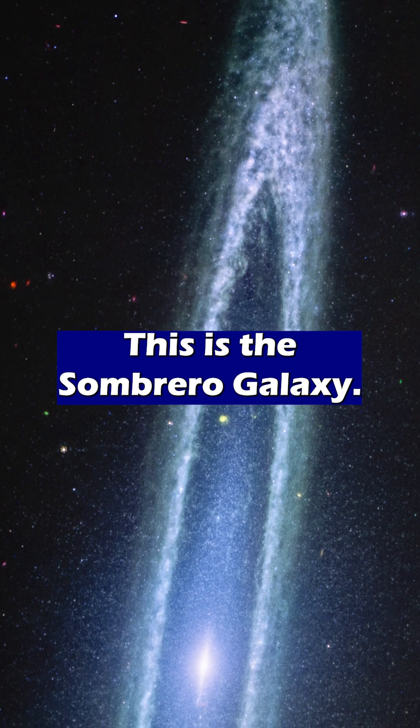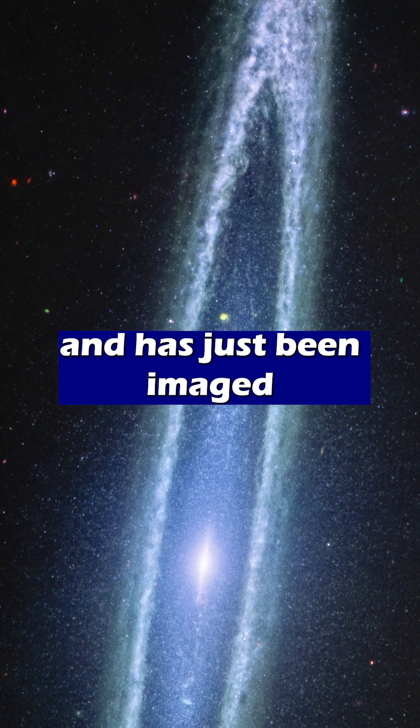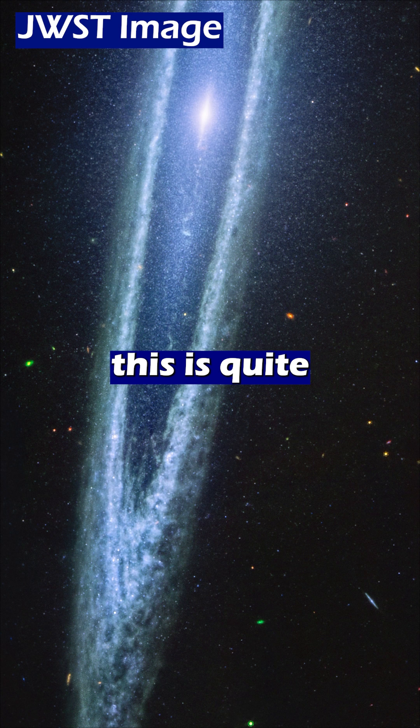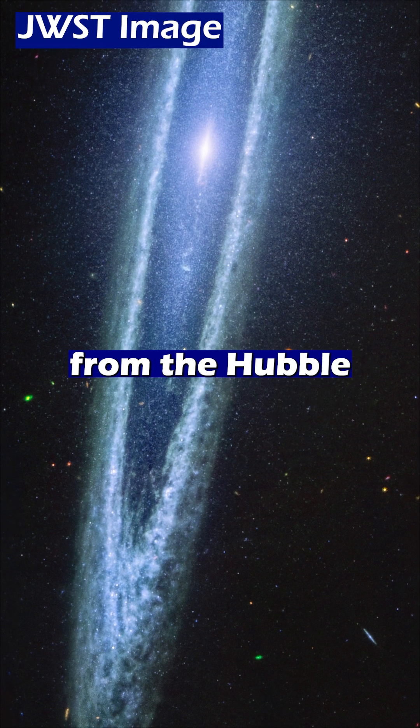This is the Sombrero Galaxy. It's 30 million light years away and has just been imaged by the enormous golden telescope JWST, also known as Messier 104. This is quite a different view of the Sombrero than we've had in the past from the Hubble Space Telescope.